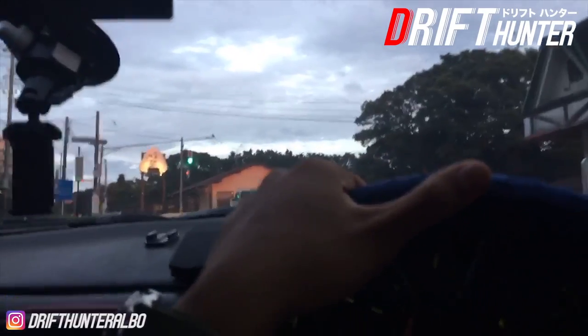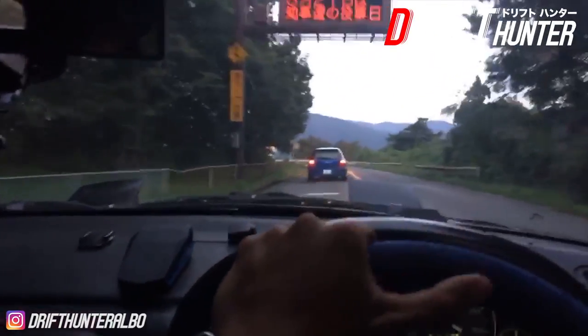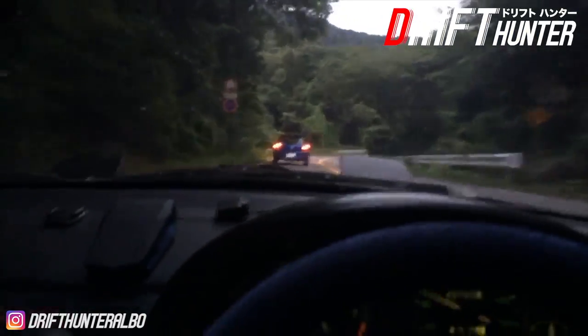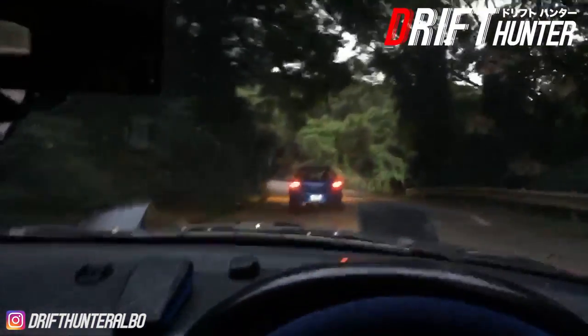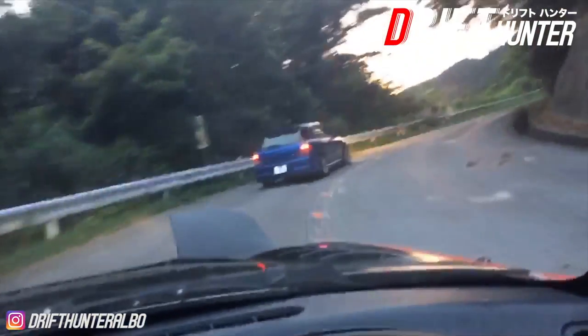Over here there is a huge torii gate — look at the size of this thing. So Japanese. I'm really enjoying this toge. There's some bumps — I guess there used to be a lot of high-speed drifting here and they put those in to get rid of that. To be honest I don't know where the actual course in the game starts, but pretty sure this is the actual course now, and that people actually race through in real life. This is so much fun!